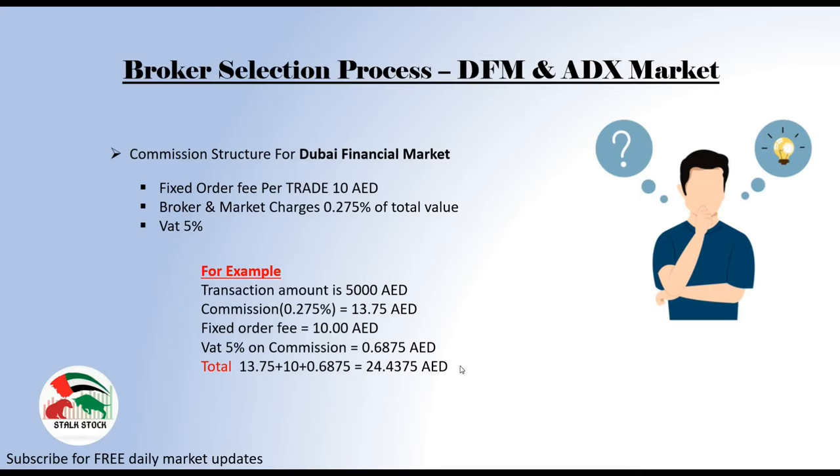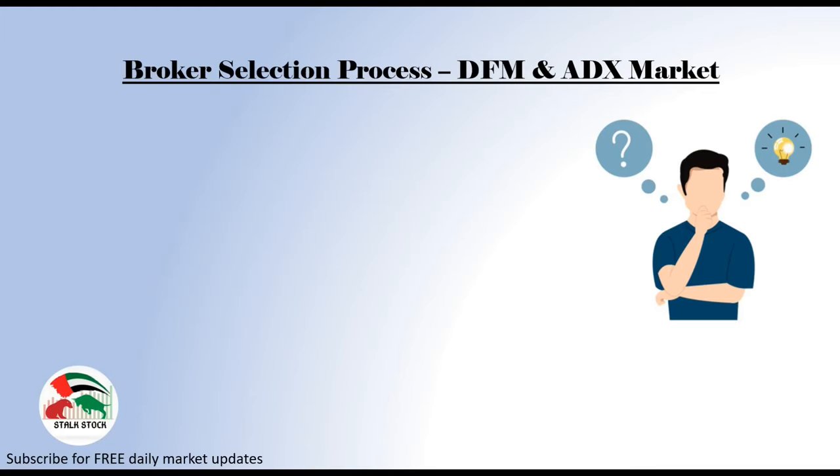Just in case if you still do not have an investor number for Dubai Financial Market, I will provide a card link right at the top — watch that video and you can get your investor number for free in just 3 minutes. Now at the same time, let's understand the commission structure that brokers provide for Abu Dhabi Securities Exchange.